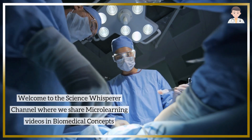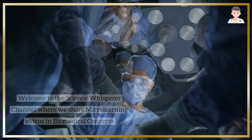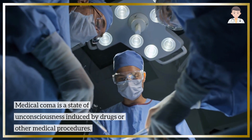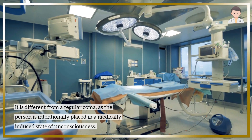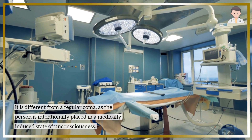Welcome to the Science Whisperer channel, where we share micro-learning videos in biomedical concepts. Medical coma is a state of unconsciousness induced by drugs or other medical procedures. It is different from a regular coma, as the person is intentionally placed in a medically induced state of unconsciousness.